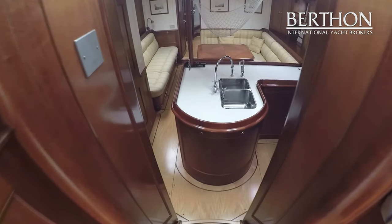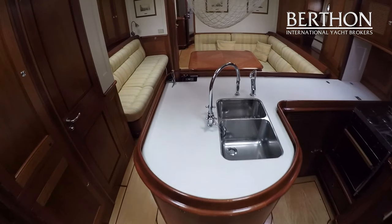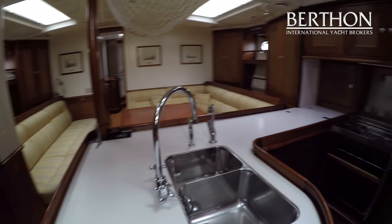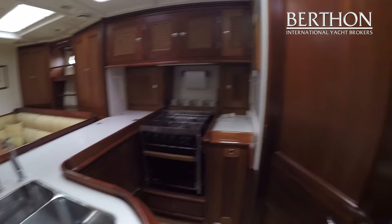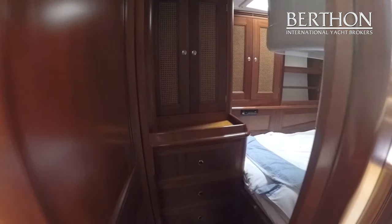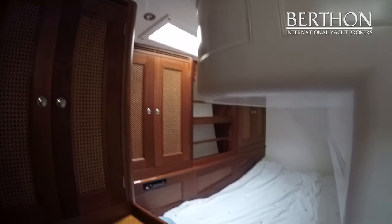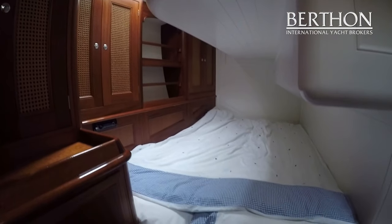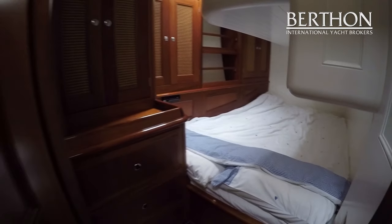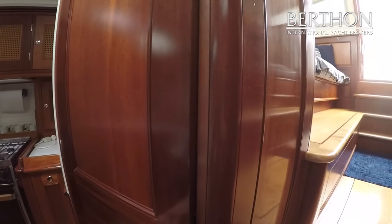You then go down some steps into a lovely main saloon. The galley is obviously in front of you, the main engine is beneath the galley worktop, and then you move aft to the starboard double cabin. This is a proper double, very spacious, and there is lots of storage for guests to put clothes and items of all description.